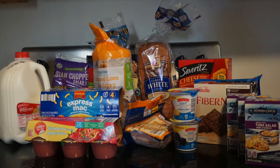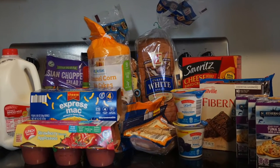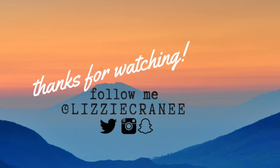If you like grocery hauls, be sure to give this video a thumbs up and subscribe to my channel. Thanks for watching. Bye!